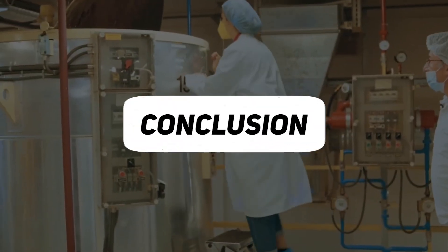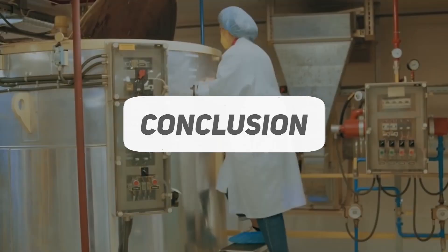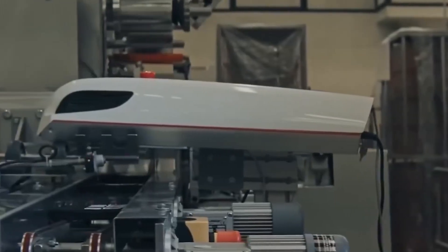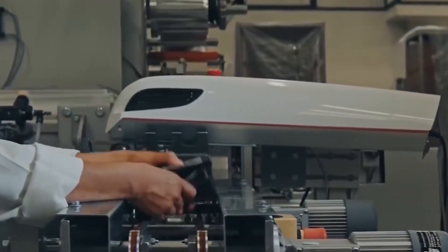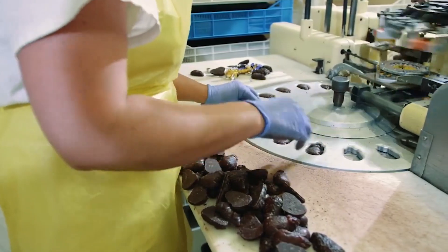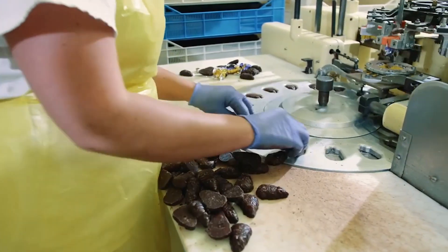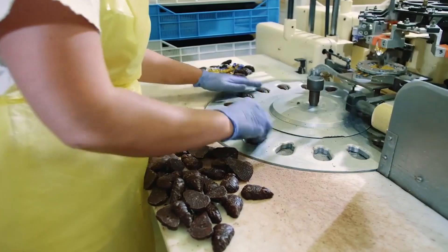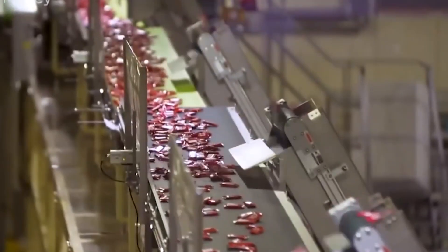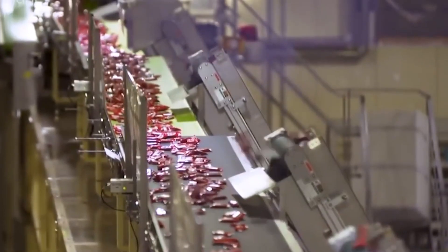In conclusion, KitKat's production in the factory is a testament to precision and innovation. From the careful selection of ingredients to the unique use of scraps, each step in the process contributes to the creation of the globally adored KitKat bar. The commitment to quality is evident in the meticulous assembly, cutting, and packaging, ensuring that every bite-sized delight maintains the iconic taste and texture that has made KitKat a cherished treat around the world.